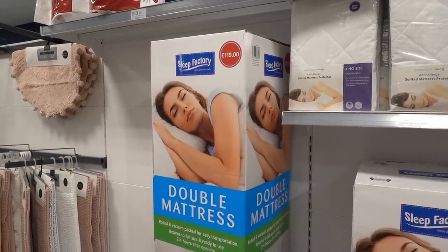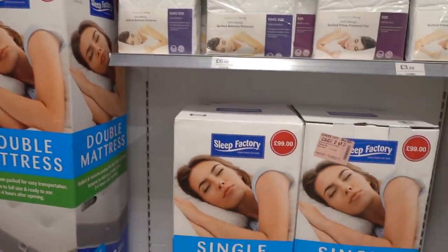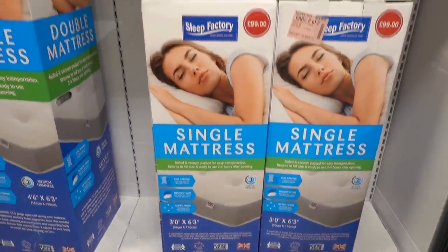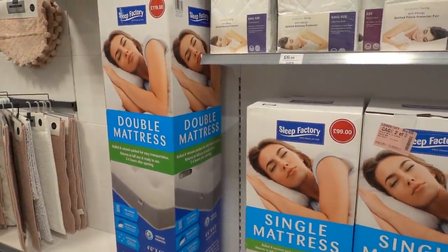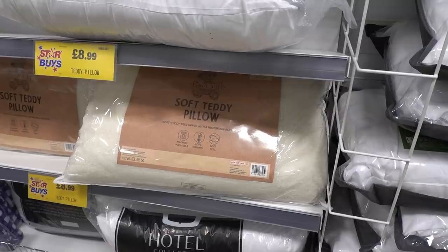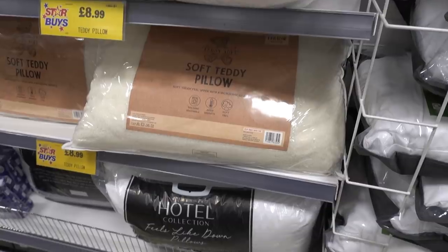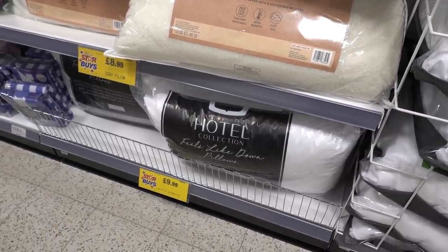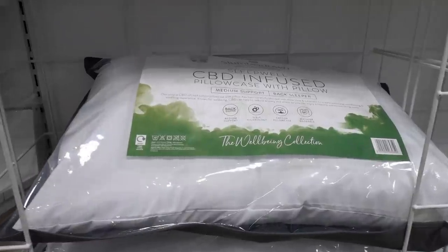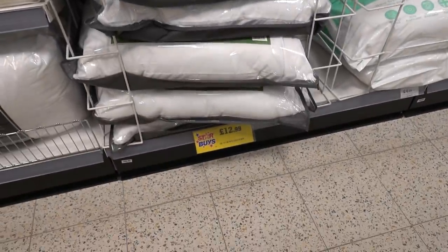In the bedding section they have double mattresses for £119 and single ones for £99.99 — let me know in the comments if any of you have tried one of these, I'm wondering what the quality is like. If you need new pillows, they have teddy ones for £8.99 each, the hotel collection for £9.99 where you get two in a pack, and they also have these CBD ones for £12.99 — I'd never heard of those before.